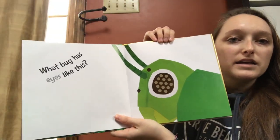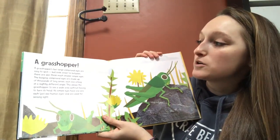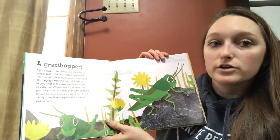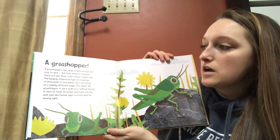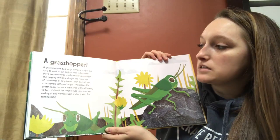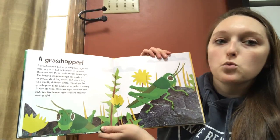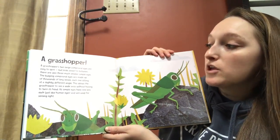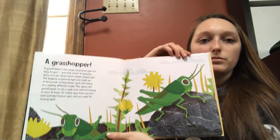What bug has eyes like this? A grasshopper! A grasshopper's two large compound eyes are easy to spot, but look closer — in between there are also three much smaller simple eyes. The bulging compound eyes are made up of thousands of tiny lenses, each one sitting at a slightly different angle. This allows the grasshopper to see a wide area without having to turn its head. Its simple eyes have one lens each, just like human eyes, and are used for sensing light. Pretty cool.